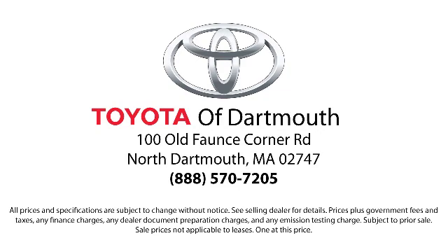Come visit us today — we're looking forward to meeting you. We're located at 100 Fonce Corner Mall Road off 195 in Dartmouth.